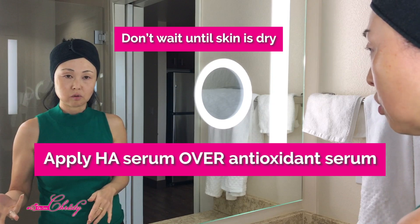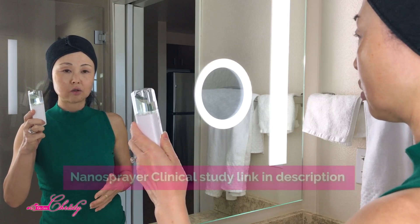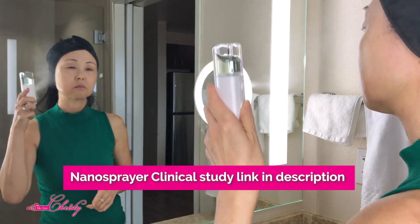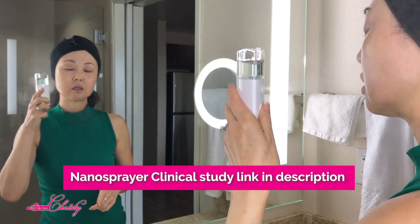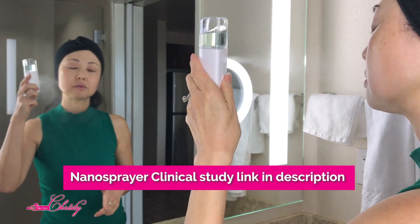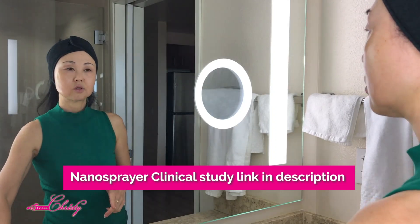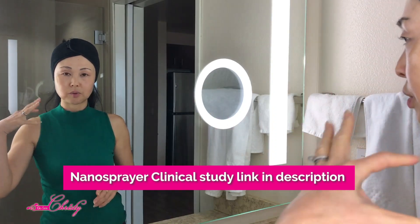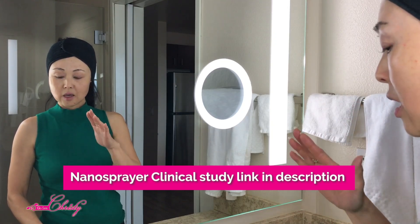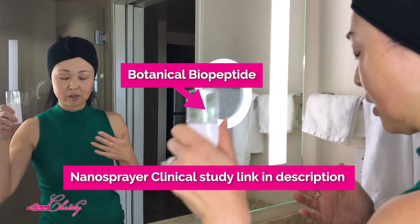Here are a couple of things you can do. You can use a toner spray — this is actually a nano spray — and clinical studies have shown this actually works better on your skin. It produces a very, very fine mist that actually penetrates while your Hyaluronic Acid is on your skin. I put the botanical biopeptide on here as well, just in case you're wondering what that was.